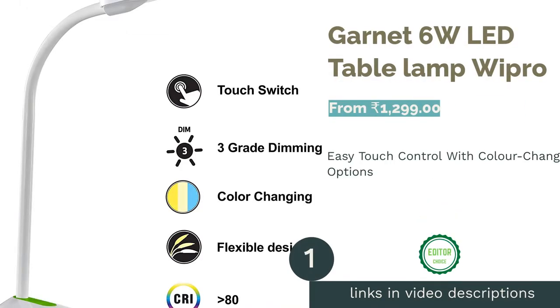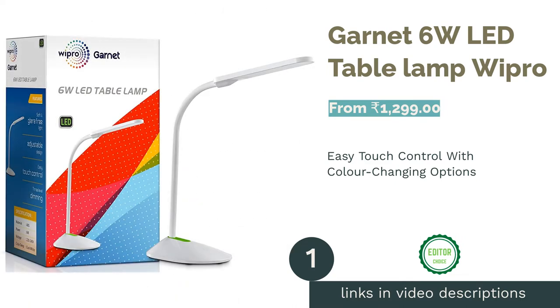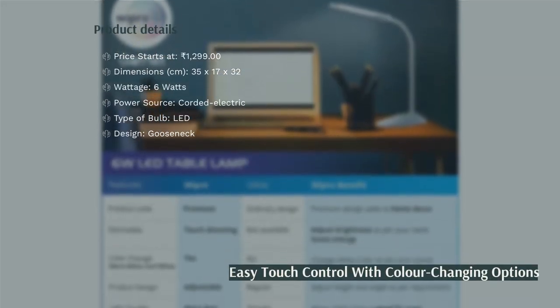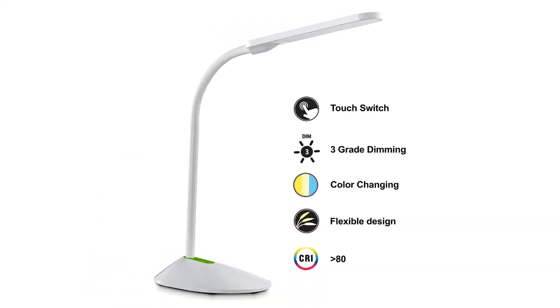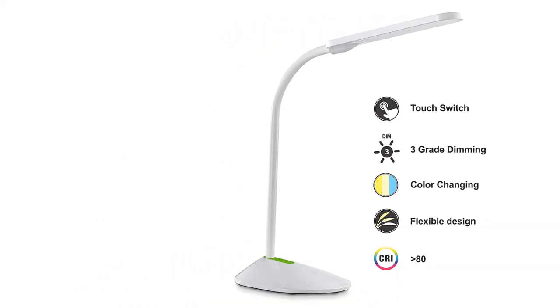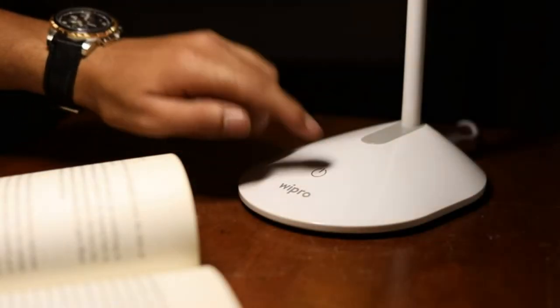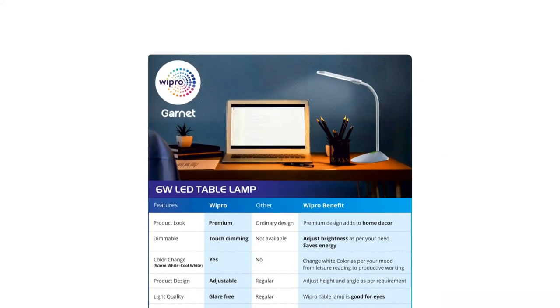The first product on our list is the Wipro Garnet 6W LED Table Lamp. This 6-watt LED lamp from Wipro made it to the top of our list despite its price, as it offers a flexible gooseneck stem, three brightness levels, and three color options, making it the ultimate customizable study lamp. It comes in a sleek design with a color rendering index value of greater than 80 and a full one-year warranty.